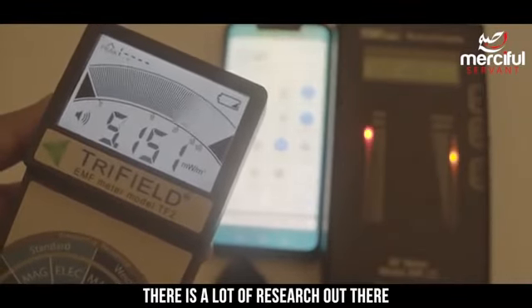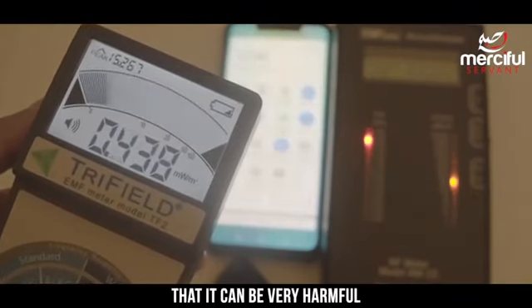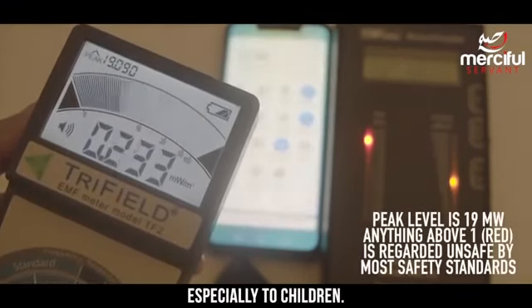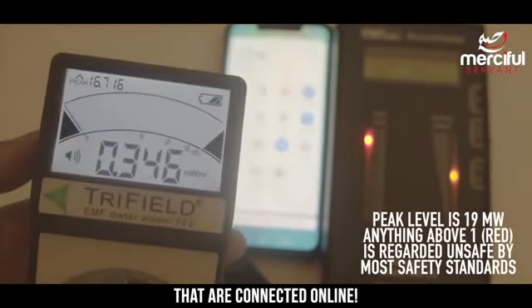There is a lot of research out there on mobile phone radiation and the studies are demonstrating that it can be very harmful, especially to children. So please do not give devices to your children that are connected online.